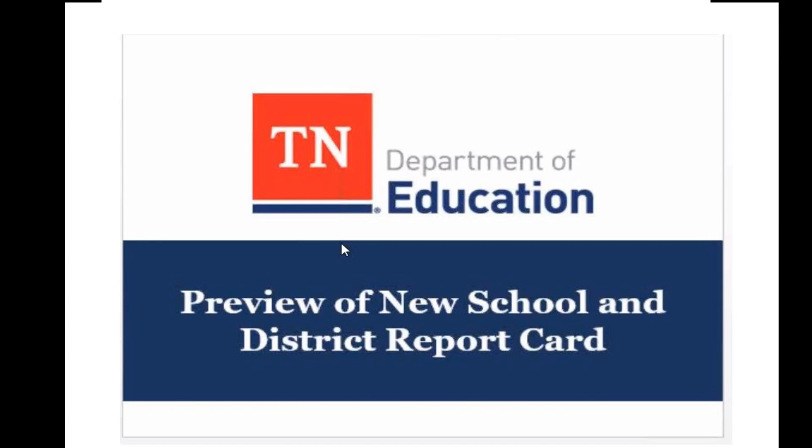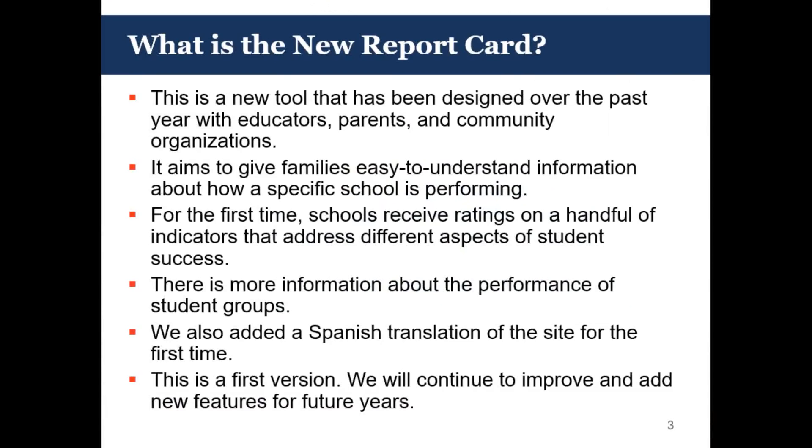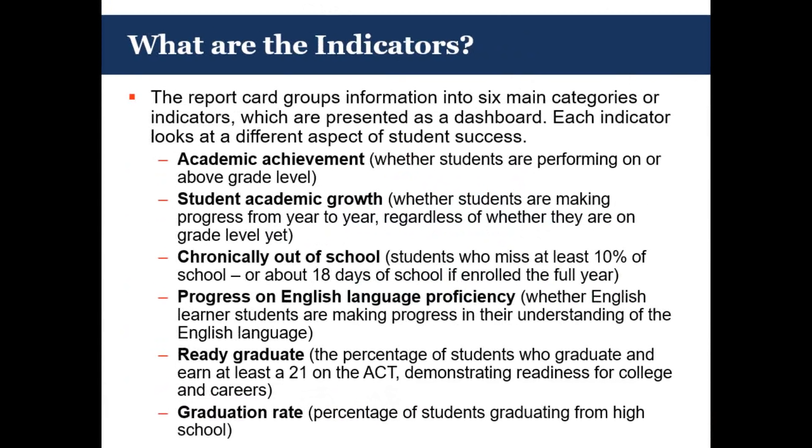Additionally, there's more and deeper information on each of our student groups in each of our schools across the state, and we've added a Spanish translation of the site for the first time. This is version one of this new report card that's giving specific information around school accountability required under the Every Student Succeeds Act. While this is version one, we're proud of the initial rollout and we'll continue to improve it in years to come based on feedback that we hear from the field.